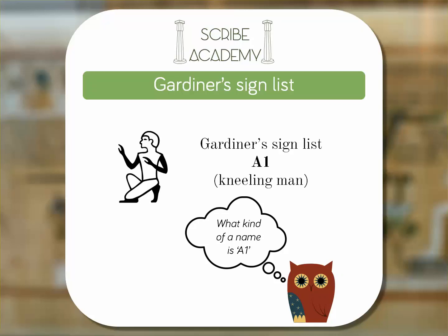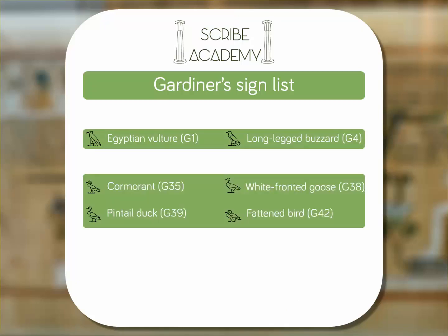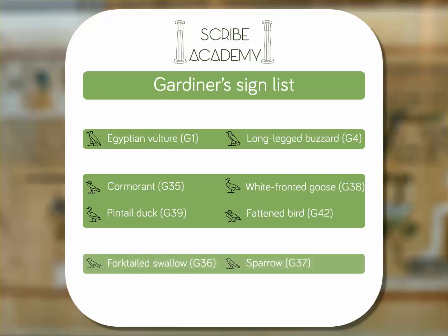This is an incredibly useful tool for Egyptologists when discussing the language, especially considering some hieroglyphs are almost identical to others. The birds can be a bit of a minefield, for example — the Egyptian vulture and the long-legged buzzard, the cormorant, white-fronted goose, pintail duck and fattened bird, and the fork-tailed swallow and the sparrow.